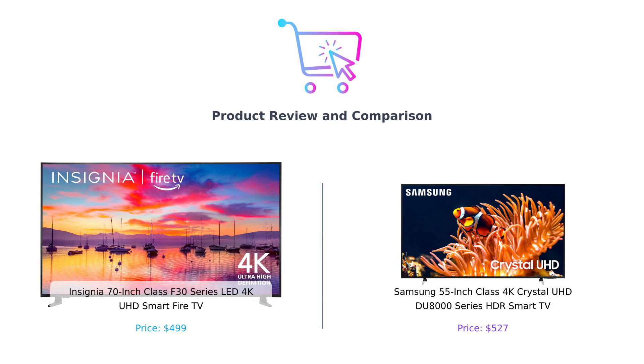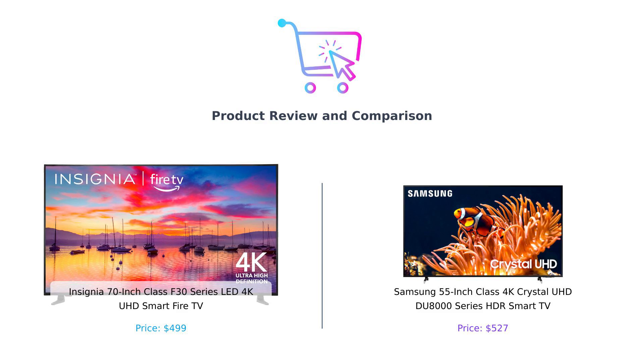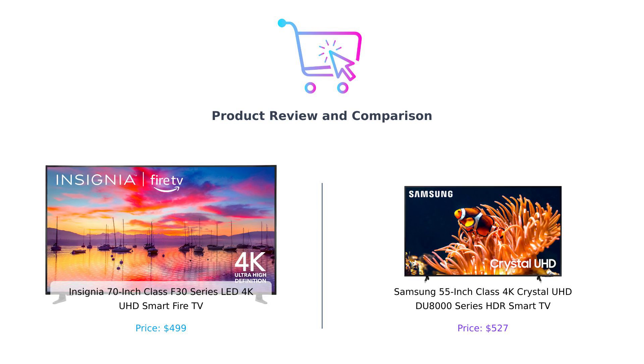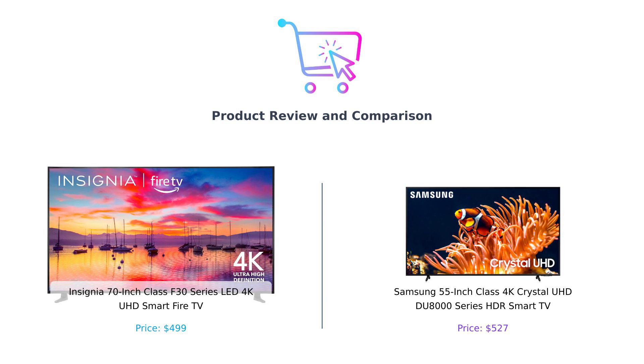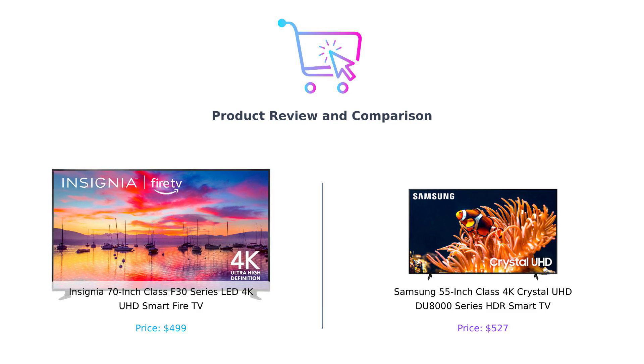Welcome back to Buy Smart, the channel where we help you make smarter purchasing decisions, one hilarious comparison at a time. Today, we've got a TV showdown that's bigger than your Uncle Bob's ego. On the left, we have the Insignia 70-inch Class F30 Series LED 4K UHD Smart Fire TV, or as we like to call it, the Insignia Giant. And on the right, we have the Samsung 55-inch Class 4K Crystal UHD DU 8000 Series HDR Smart TV, affectionately known as the Samsung Slim. Let's dive into this epic battle of pixels and prices.